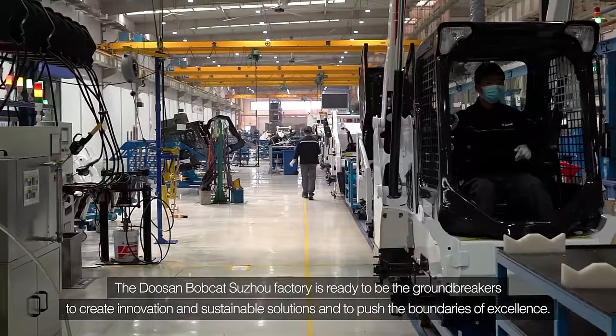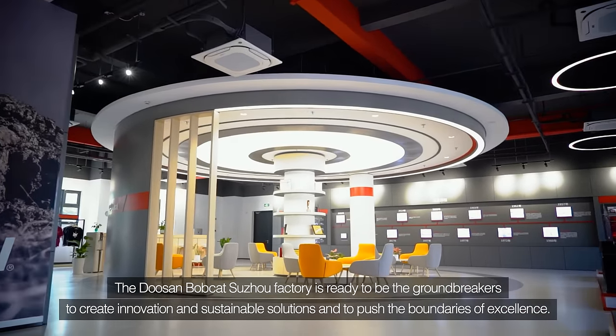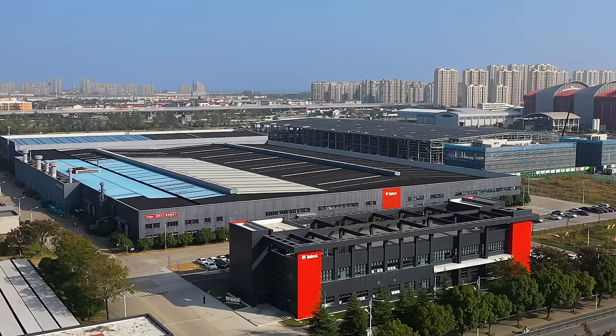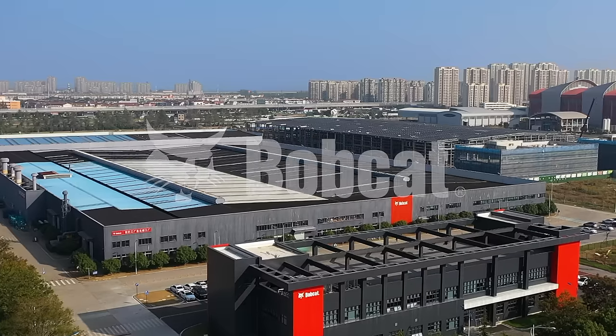The Doosan Bobcat Suzhou factory is ready to be the ground breakers, creating innovations and sustainable solutions and pushing the boundaries of excellence. We are Bobcat, and we will continue to empower the possibility.